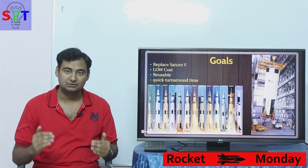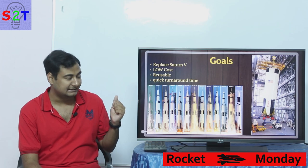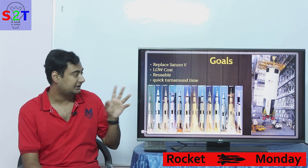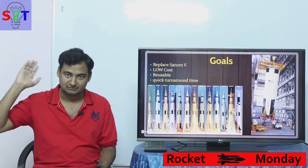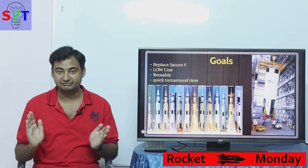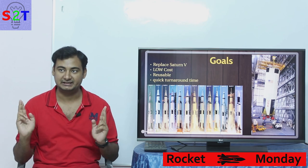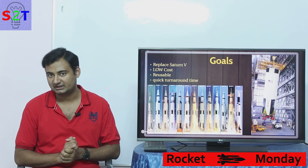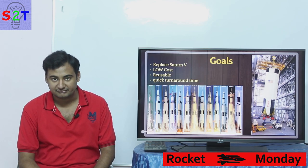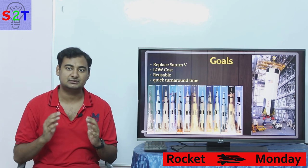There was also a requirement from the Department of Defense: they wanted something called a quick turnaround. Basically, once your rocket is used, the next rocket should be sent as quickly as possible. They were aiming for roughly a 15-day turnaround — from first launch to second launch there should only be a 15-day gap, similar to how SpaceX is now trying to do a 48-hour turnaround.